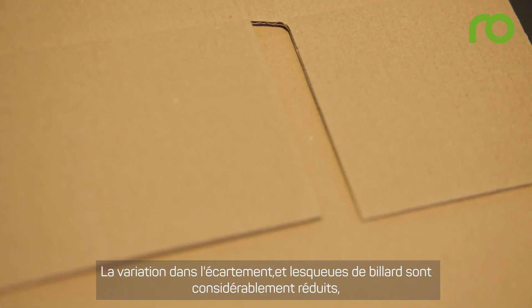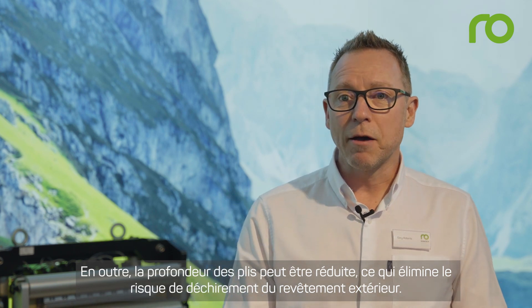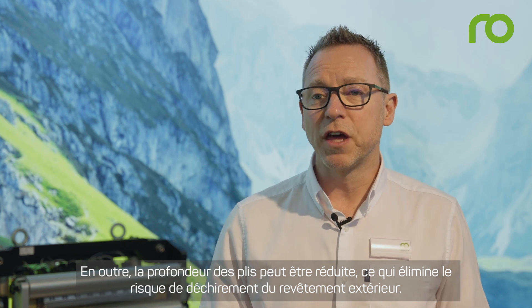Gap variance and fishtailing are significantly reduced, resulting in consistent box size and improved quality. Additionally, creasing depths can be reduced, eliminating potential cracking of the outer liner.